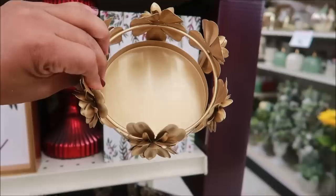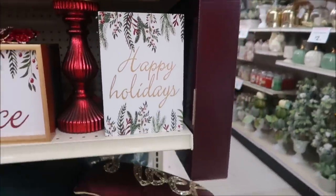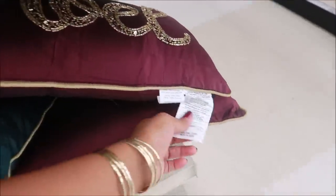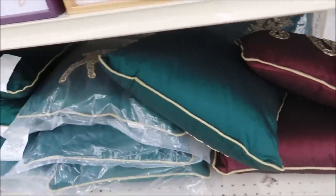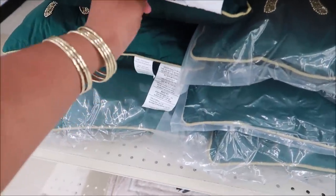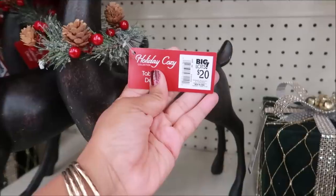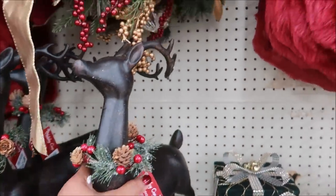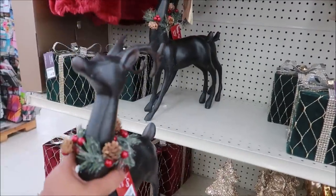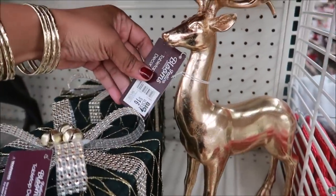I wonder if my Bath and Body Works candle would fit in that — I'd have to decide if I want to get one. Here are some pillows. I don't see a price on those, but they're pretty though. Oh, fifteen dollars. These are nice — wow, they're really heavy, I didn't know it was going to be that heavy. Those are really pretty. And they have a gold one for sixteen dollars.